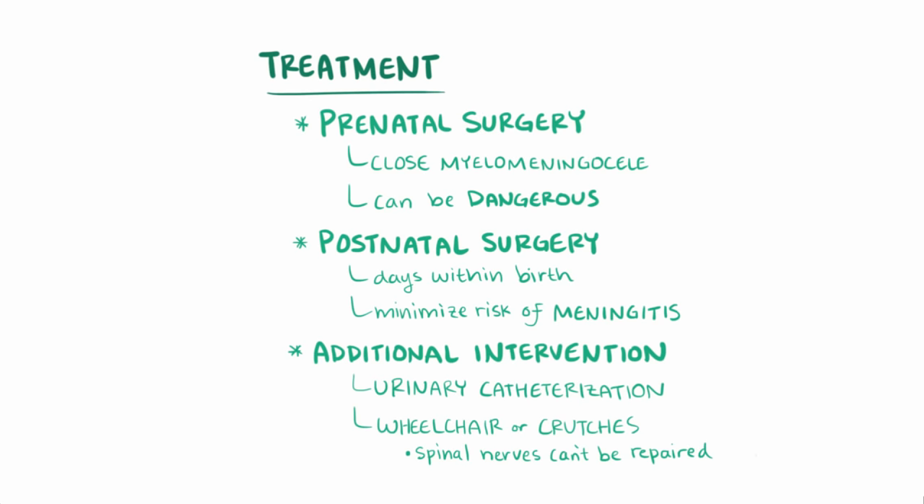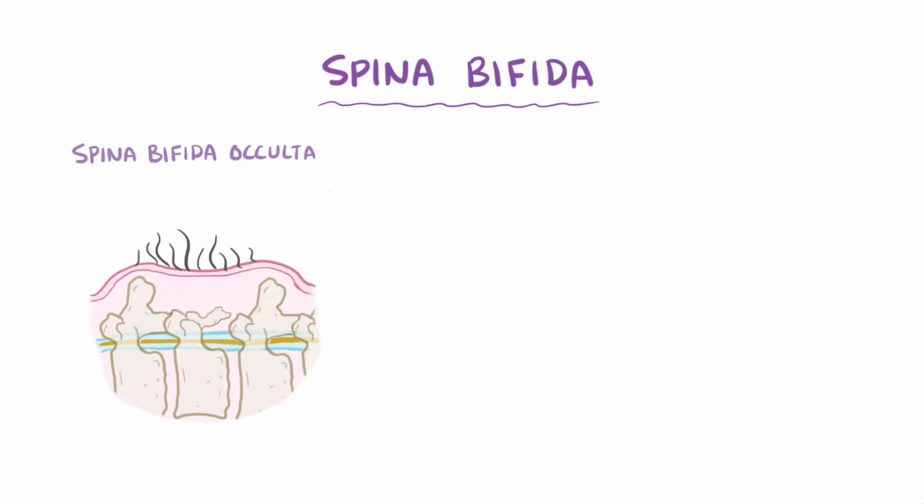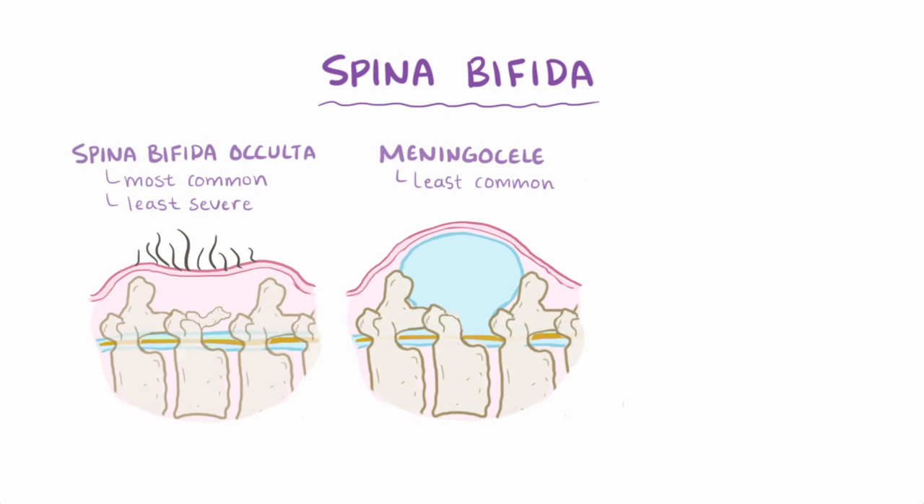As a quick recap: the three types of spina bifida are spina bifida occulta, which is the most common and least severe; meningocele, which is the least common and also typically not very severe; and myelomeningocele, which is the most severe form of spina bifida.